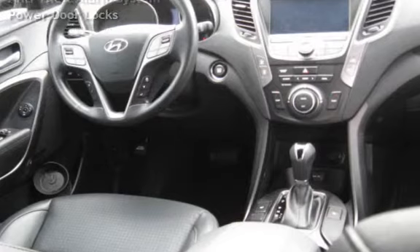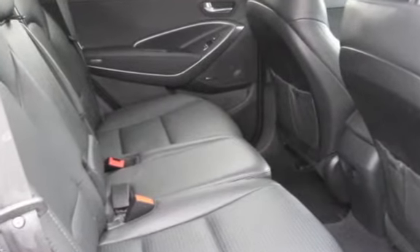This Hyundai is a great value with less than 26,000 miles on the odometer. This vehicle is in excellent overall condition.